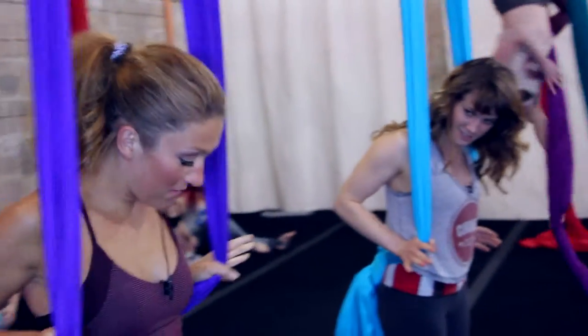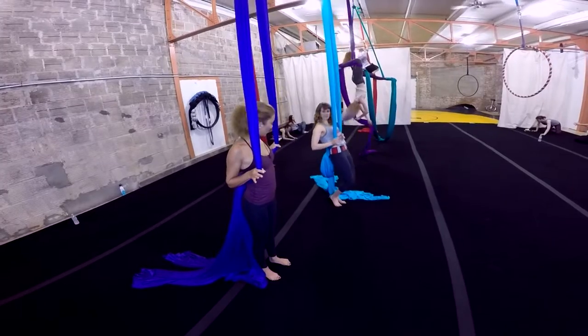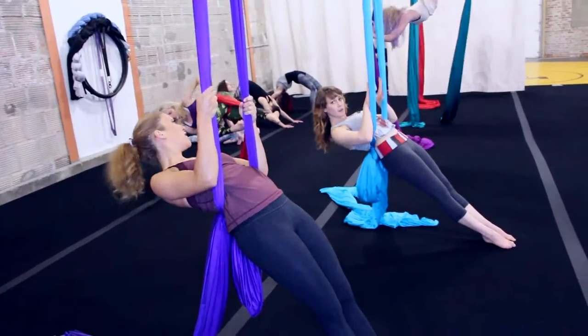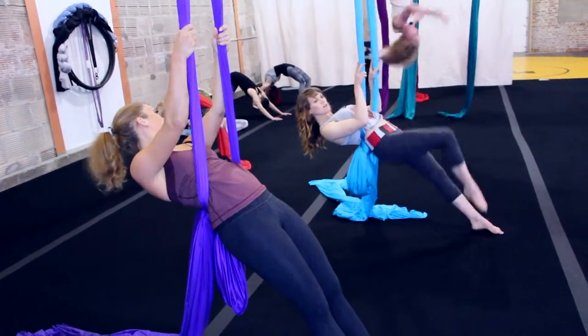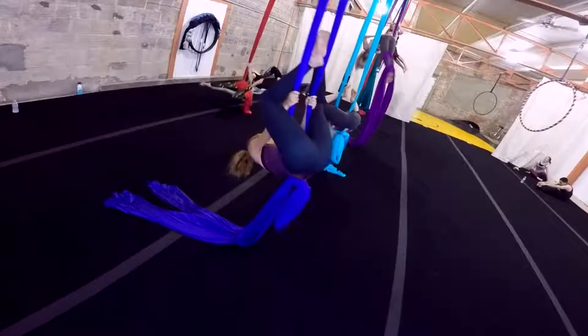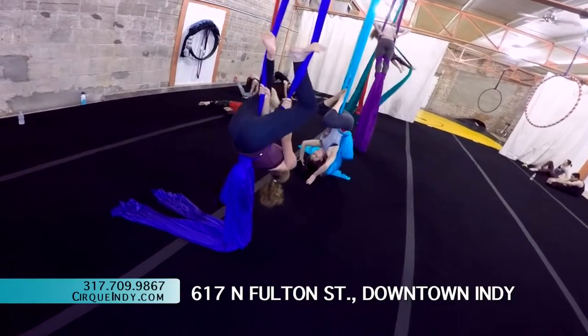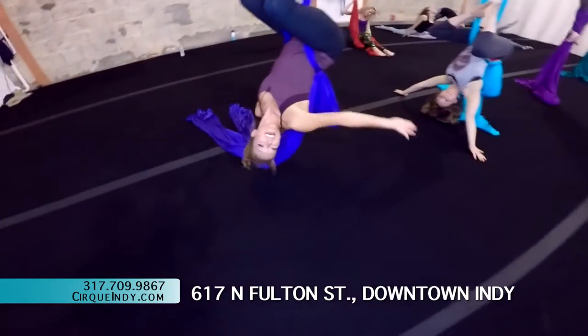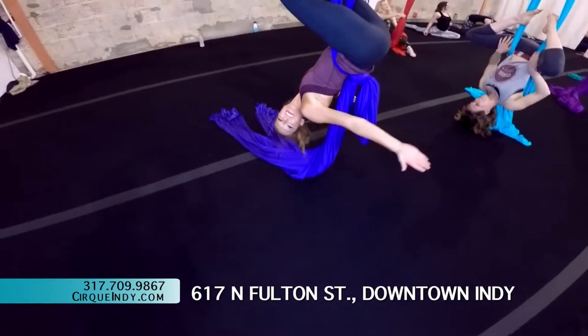I'm going to hook my thumbs and lean back so the fabric locks into your low back. Think about pushing away on the poles of the fabric. I'm going to lift one leg at a time and bring my ankles to the front side of the fabric. Let your torso slide down, and then you just hang. Ta-da! I'm a pro at Cirque Indie.